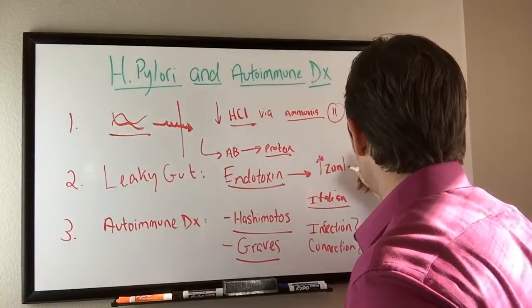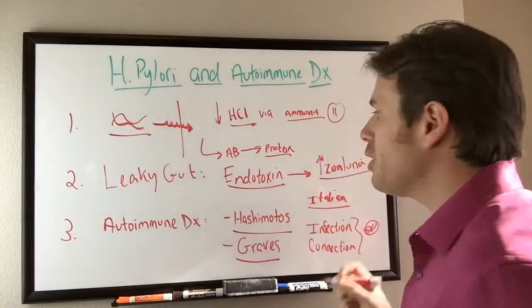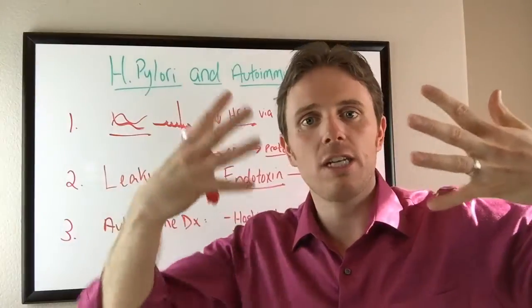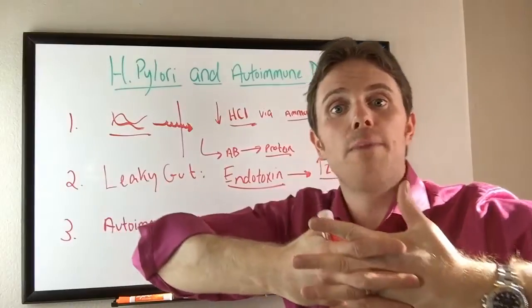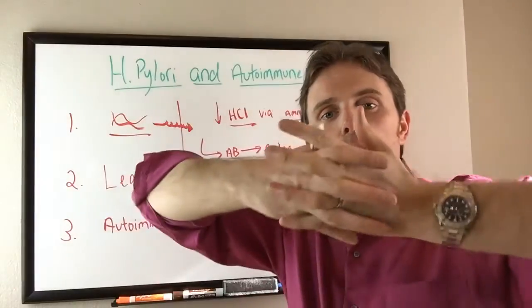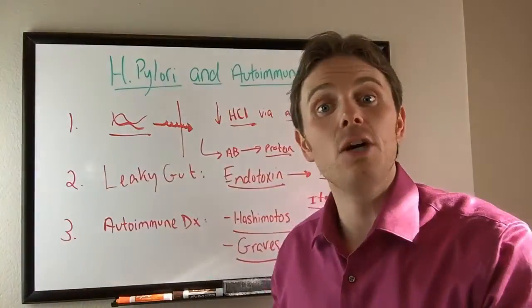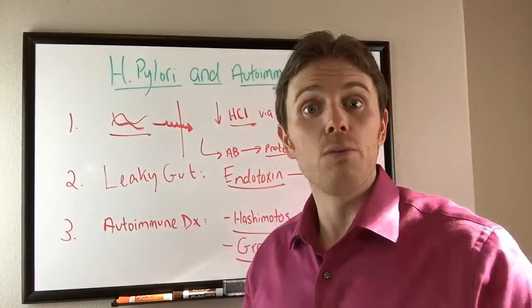What they find with zonulin is that it can open up the tight junctions in the gut. In a healthy intestinal tract, gut junctions are nice and tight — they come together and intertwine. Zonulin can go up because of gluten, because of endotoxin, or because of lower vitamin D. When it goes up, it can open the tight junctions and you can see food particles and even endotoxin slip through. Studies show that antibodies for endotoxin in the bloodstream are linked with depression.